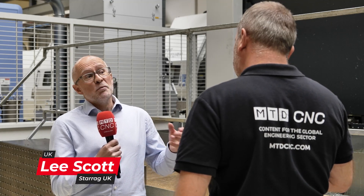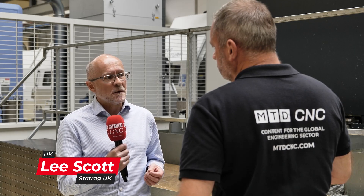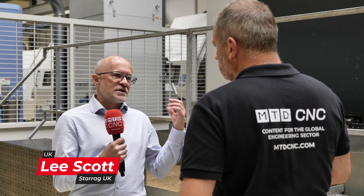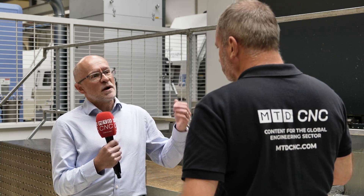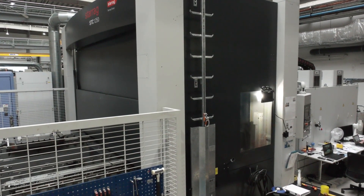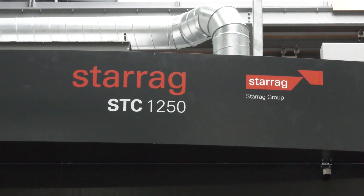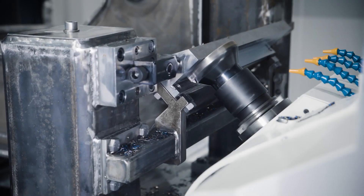This machine has been here for a number of years and does a number of key components, predominantly for the aerospace industry but other jobs as well. This is mid-size in the range — they start at 800 pallet size and go up to 1800, so this is the STC 1250, a heavy-duty robust five-axis milling machine.